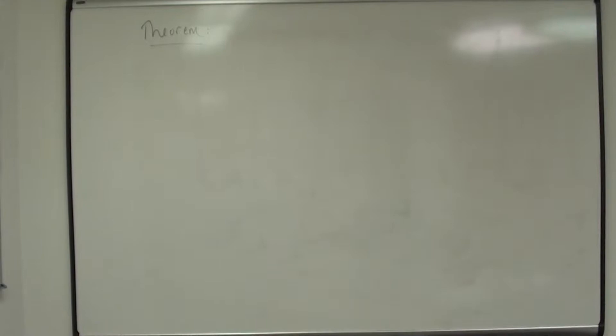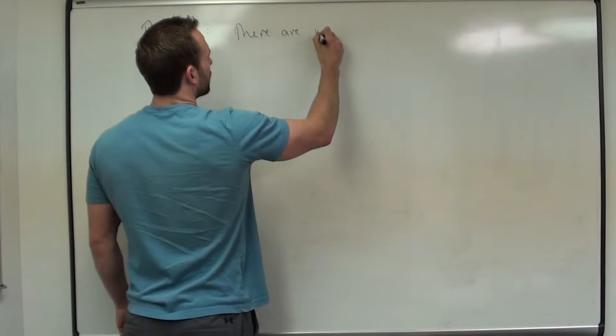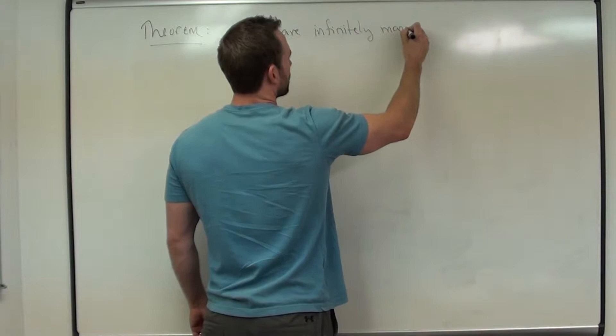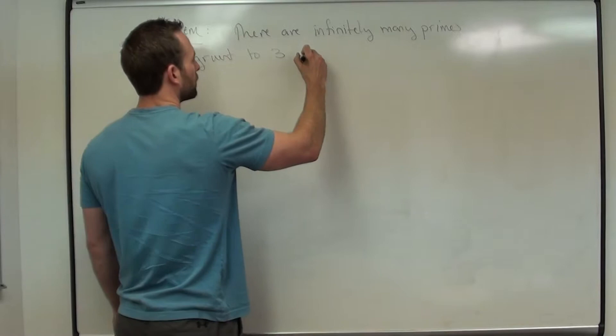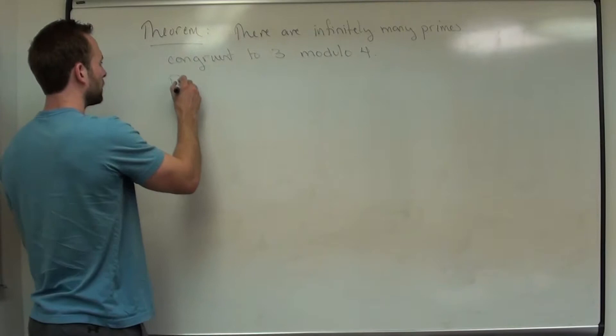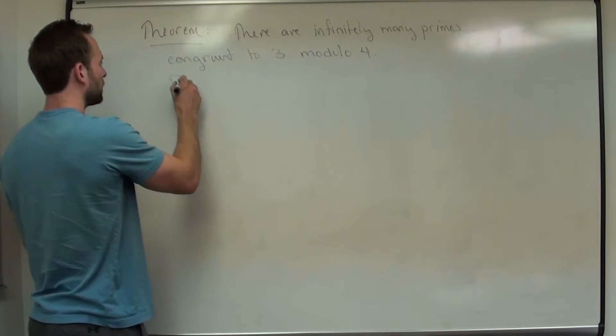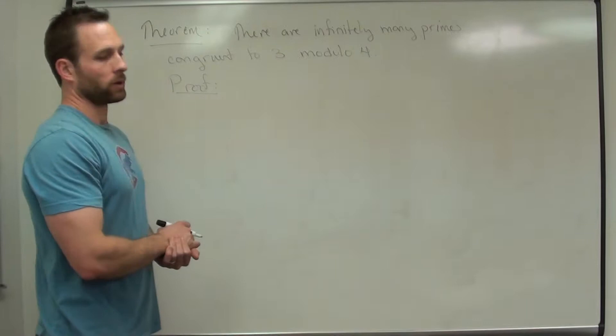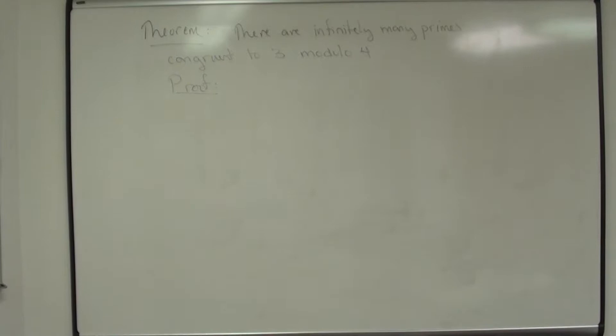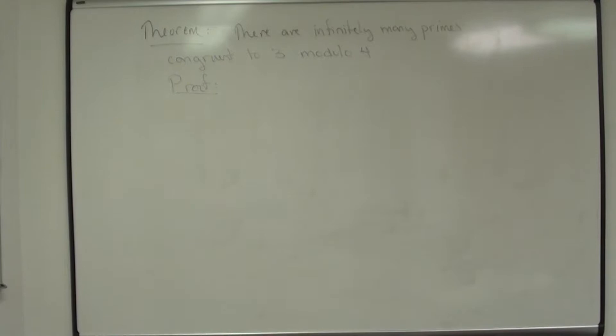We have one more theorem: there are infinitely many primes that are congruent to 3 mod 4. What we're going to do is suppose we have a finite list, find a prime not on the list, add it, and keep going — so we get another prime congruent to 3 mod 4, and thus there are infinitely many of those.